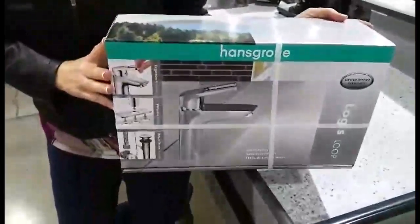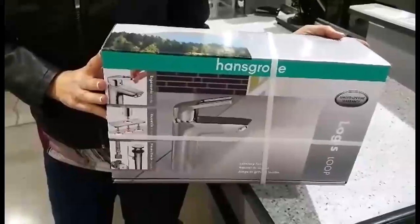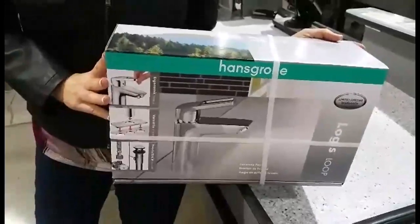This is a really nice contemporary cool fixture for my sinks in my Studio City Flip, and I'm really excited because it's on sale from $80 down to $60. So I grabbed five of them. You'll be seeing that later on in my flip when it's all finished.